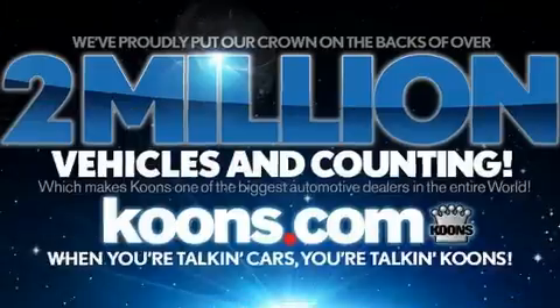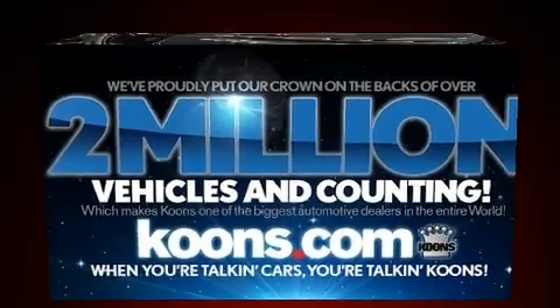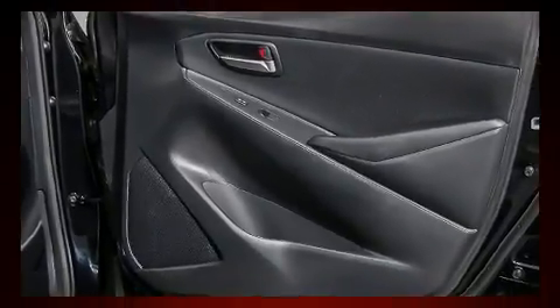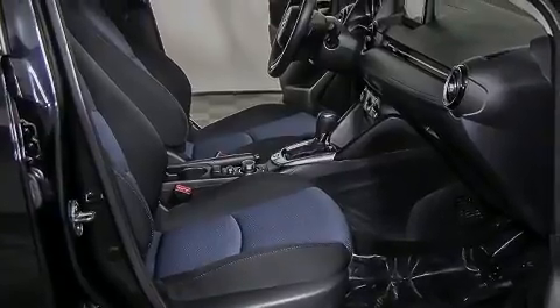Side-curtain airbags deploy in extreme circumstances, shielding you and your passengers from collision forces. A Carfax History Report provides you peace of mind by detailing information related to past owners and service records.